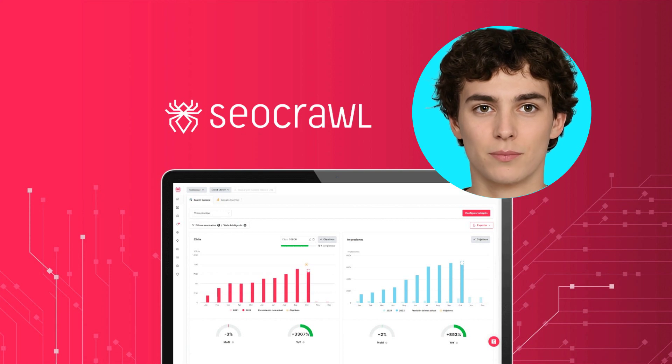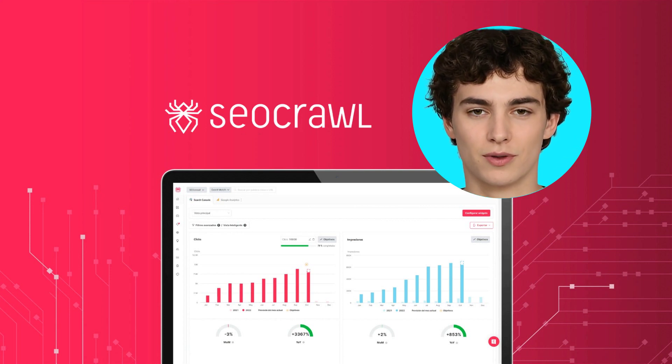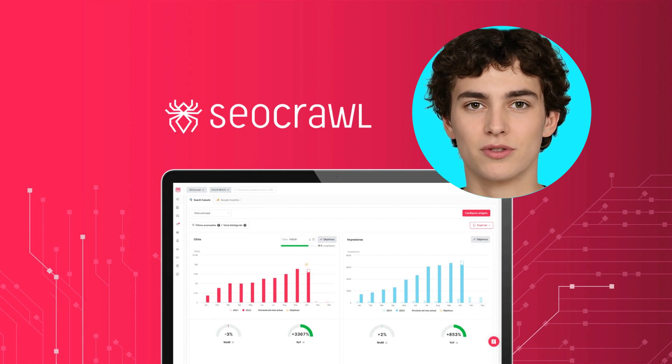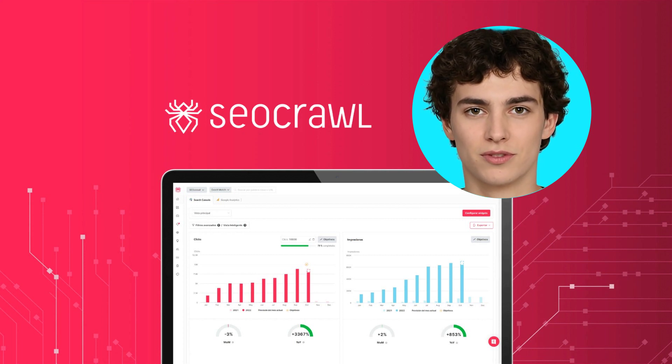Additionally, you can input brand-related keywords for the system to generate keyword and URL clusters, and build up to 20 SEO dashboards tailored to your business. SEO Crawl provides all the necessary tools to track an unlimited number of keywords, core keywords, and brand-related keywords.